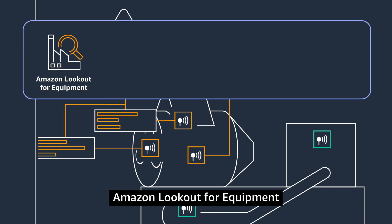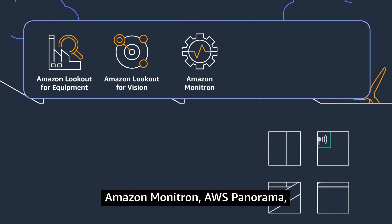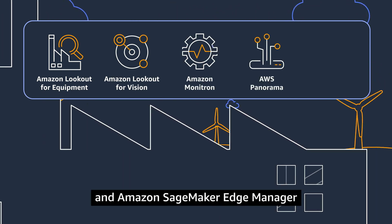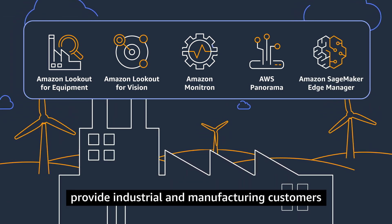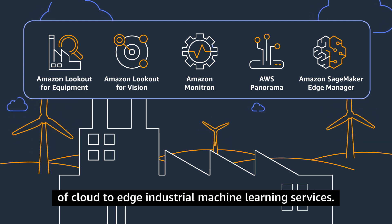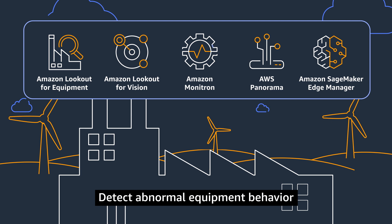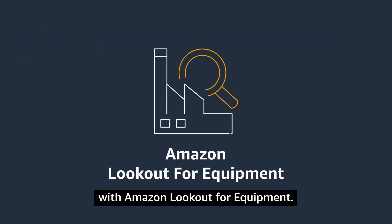Amazon Lookout for Equipment, together with Amazon Lookout for Vision, Amazon Monitron, AWS Panorama, and Amazon SageMaker Edge Manager, provide industrial and manufacturing customers the most comprehensive suite of cloud-to-edge industrial machine learning services. Detect abnormal equipment behavior so you can take action before machine failures occur with Amazon Lookout for Equipment. Learn more and get started today.